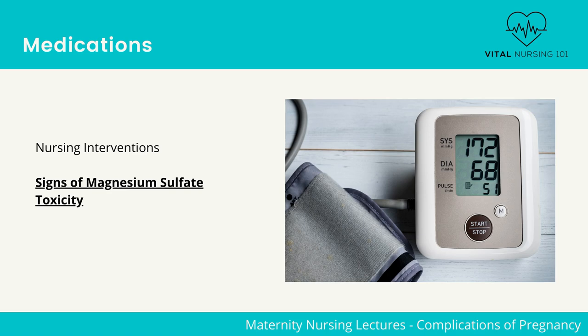Monitor the client for signs of magnesium sulfate toxicity, which include visual disturbances and absence of patellar deep tendon reflexes, which is abnormal. Other signs of magnesium sulfate toxicity include: urine output less than 30 mL per hour, respirations less than 12 per minute, decreased level of consciousness, and cardiac dysrhythmias.